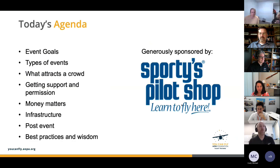Today we're going to be talking about how to host a great event at your flight school. We'll cover the goals you might have, how to set up your event, what to use to get people excited, how to deal with money and infrastructure, wrapping it up, and the best practices and wisdom that Chris will share.